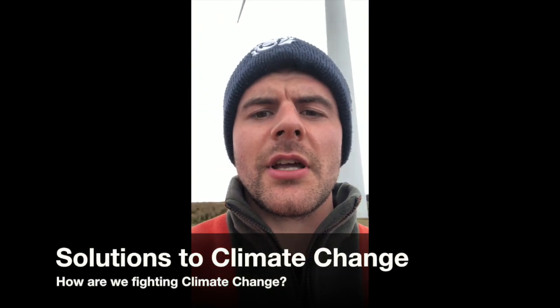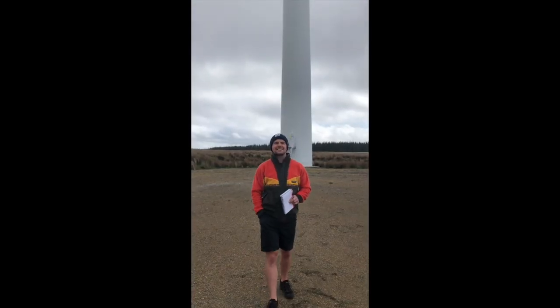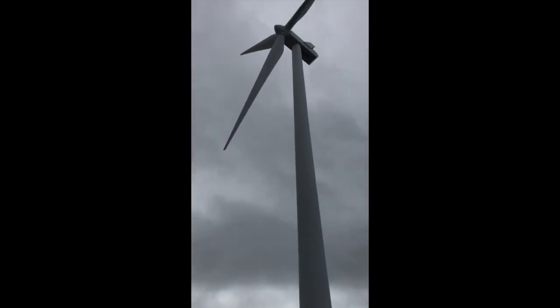Hello geographers, I'm here today in the north of Scotland and I'm about to show you one of the first solutions to climate change that we're gonna look at in class. Can you tell what it is yet? It is slightly behind me. Look at the size of these bad boys — massive!